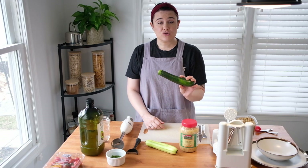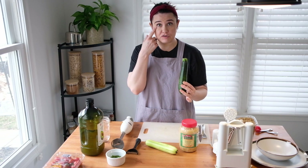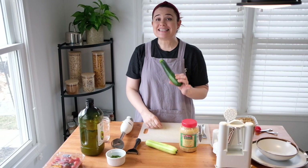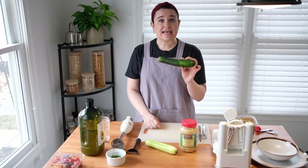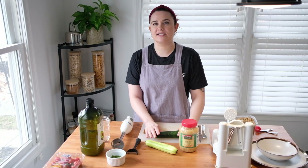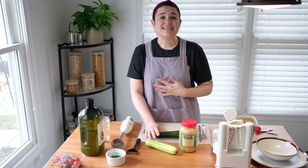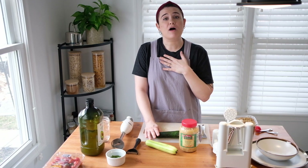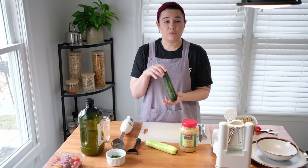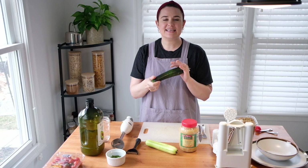The zucchini is also very nutritious besides the fiber. It also has a lot of vitamin A, which is good for your vision, and vitamin C, which is very good for helping you keep from getting sick. It has antioxidants in it — an antioxidant is something that attacks any bad things that are in your body, so it helps to keep you from getting harmful diseases. You usually want to season it because it doesn't have a lot of flavor on its own.